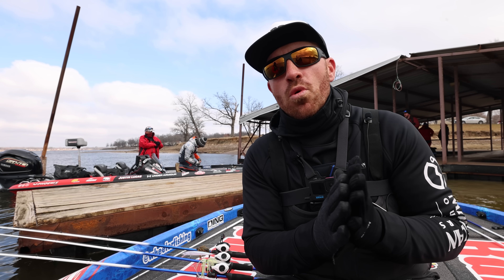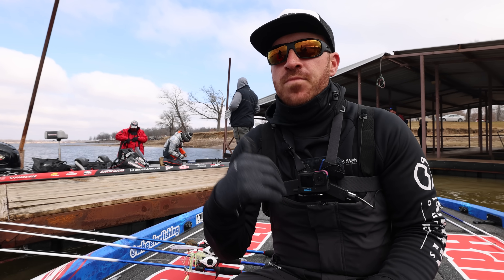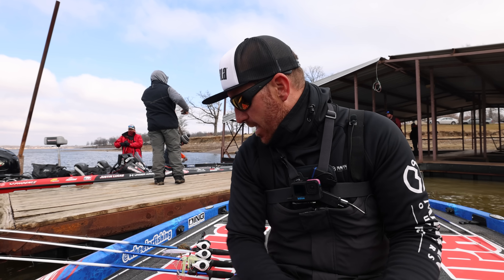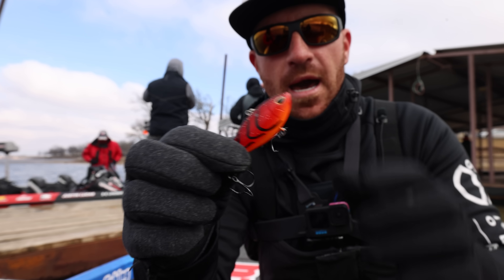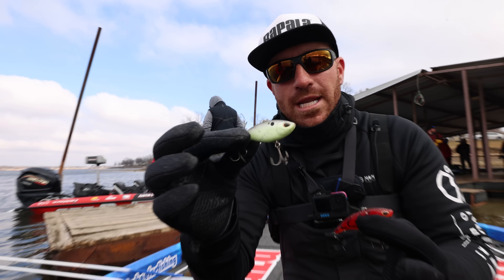Fish move to more of the flatter stuff — flatter points, flats, and the back of pockets. Those places become very productive. A lot of times the water temperature goes up and the shad start to move up into the back of the pockets. So my number one bait for that is going to be a lipless crankbait. Right here is an Arashii Vibe.